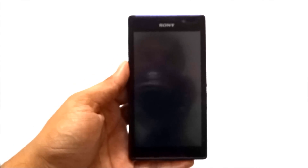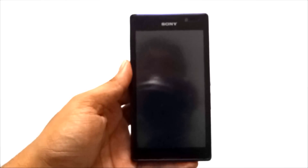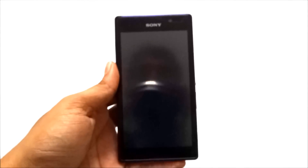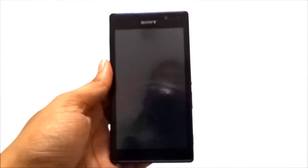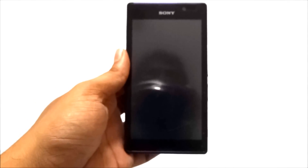Hi guys, welcome to Content Solve. In this video I will show you, whenever you face any issue regarding your Sony Xperia C phone — if it is not turning on, or it got suddenly turned off and it is not turning on immediately — what you need to do. I followed some steps to reset it on the Sony Xperia C.